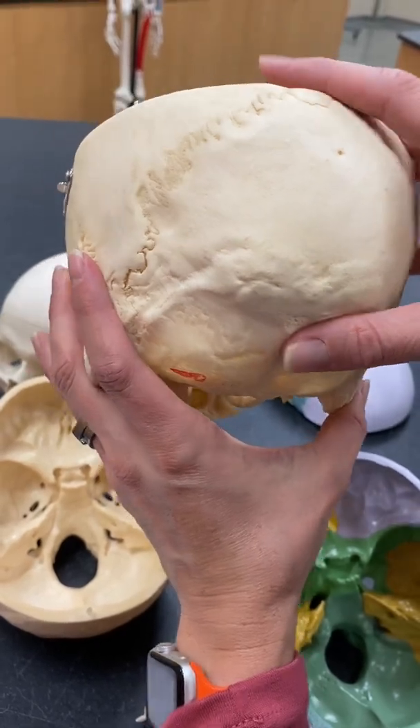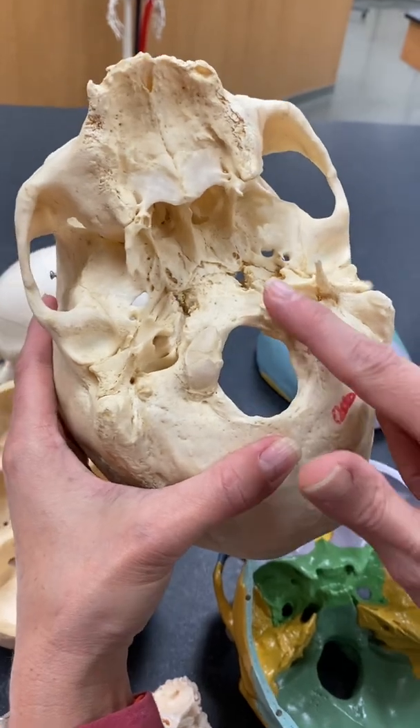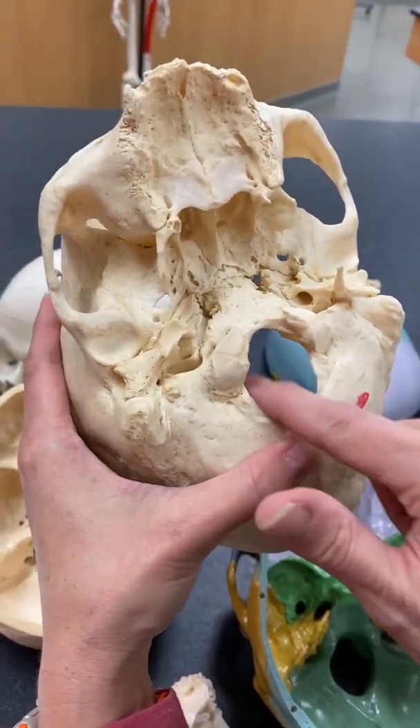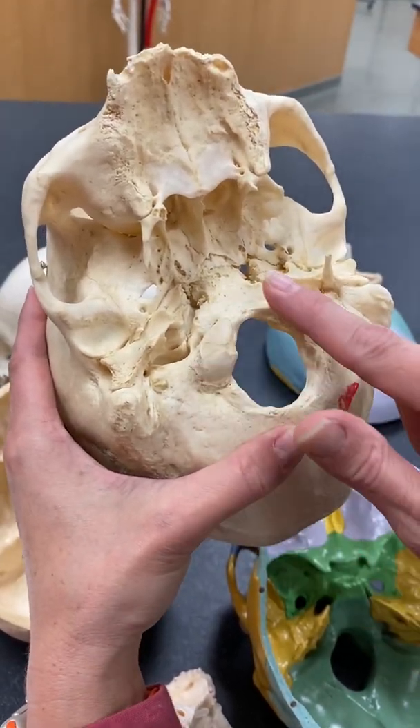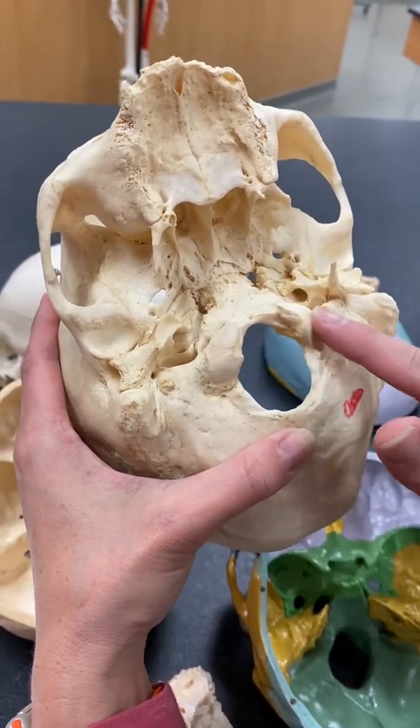And again, our occipital condyles — right here and right there. They're very rounded, right on that outer ring of the foramen magnum and a little bit anterior.